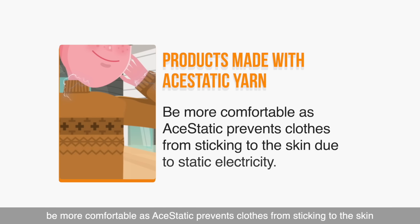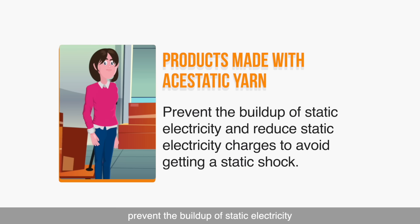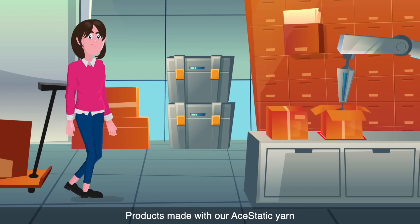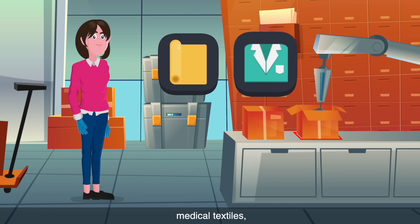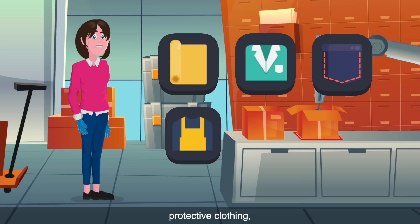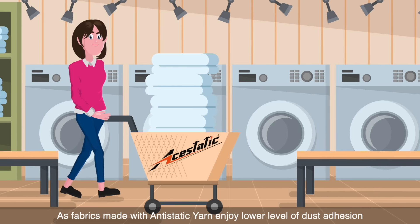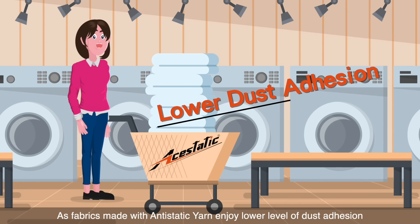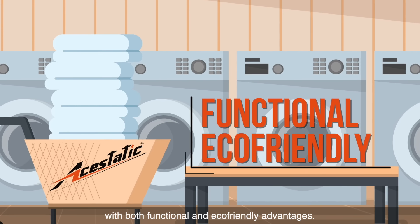Aesthetic prevents clothes from sticking to the skin due to static electricity, making them more comfortable. It reduces dust adhesion and contamination, keeping products clean for longer. It prevents the build-up of static electricity and reduces static charges to avoid getting a static shock. Products made with Aesthetic yarn are perfect for highly specialized work environments, including gloves, professional cleansing fabrics, medical textiles, clean room garments, protective clothing, uniforms, and all textiles which require anti-static properties. As fabrics made with Aesthetic yarn enjoy lower levels of dust adhesion and stay clean longer, we don't have to wash them as frequently, elevating Aesthetic as a superior yarn with both functional and eco-friendly advantages.